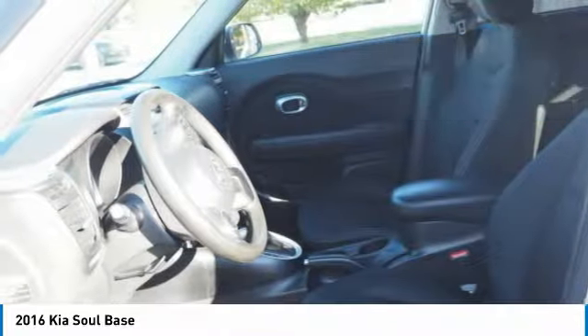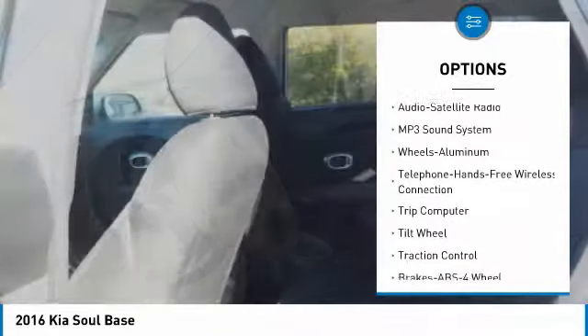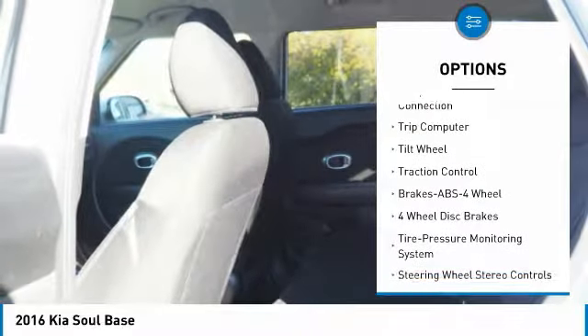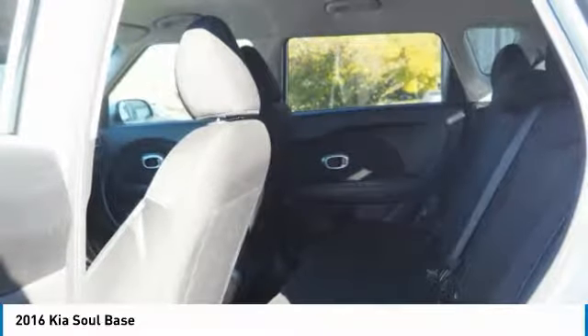Here are some of this vehicle's great options: traction control, anti-lock braking system, Bluetooth wireless data link for hands-free phone, air conditioning, power steering, aluminum wheels, FWD, AM-FM stereo radio, rear defrost, and child safety locks.